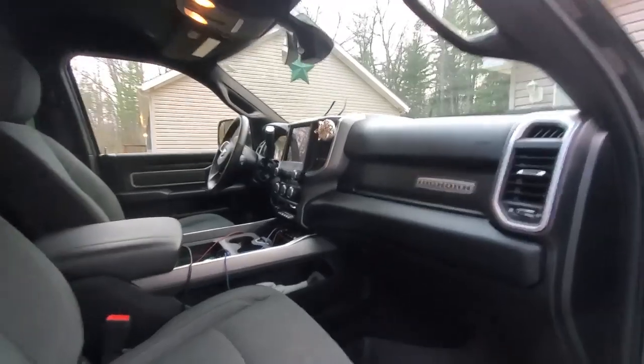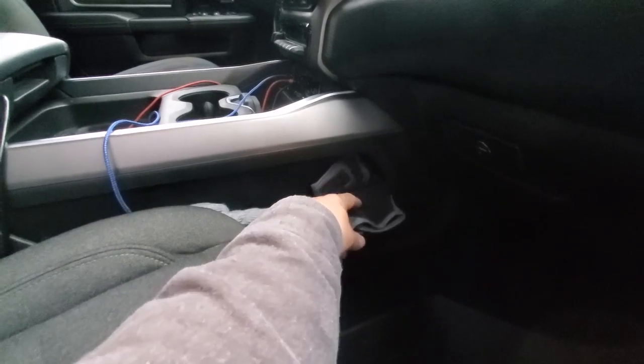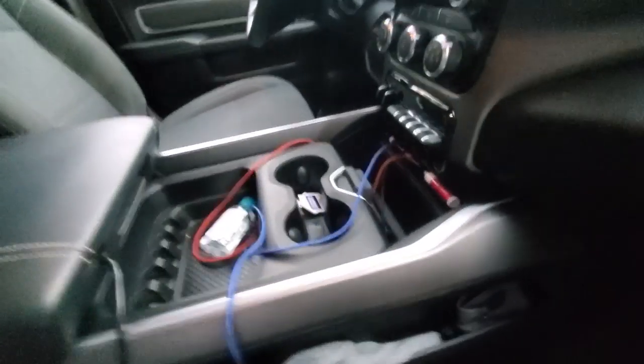In every vehicle I have you're going to find plenty of hats and plenty of gloves. There's going to be hats and gloves in every single vehicle — it's just mandatory as far as I'm concerned.